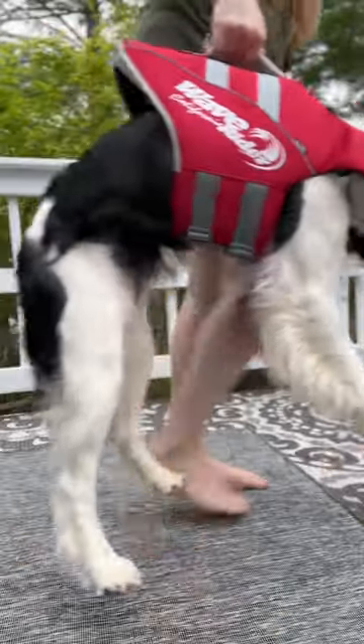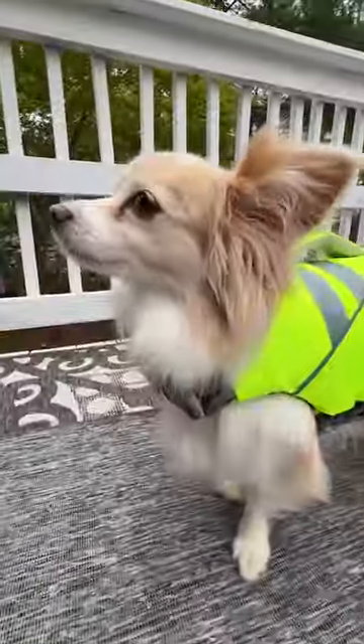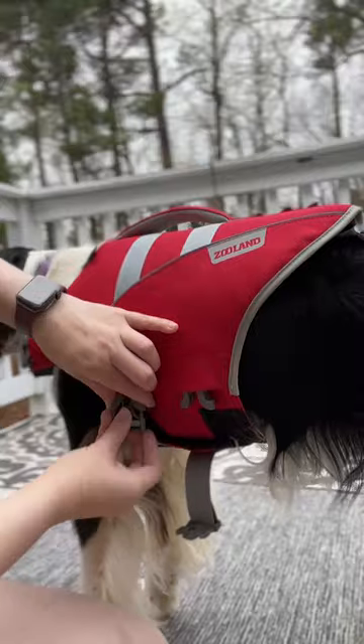I really like the sturdy build and built-in safety measures to make sure that it can't slip off the dog. We ended up with all the colors the product comes in, so that made it easy to create some bonus content as well.